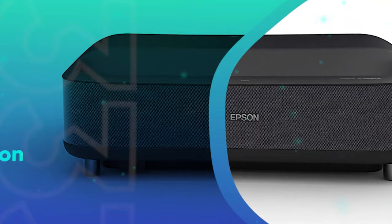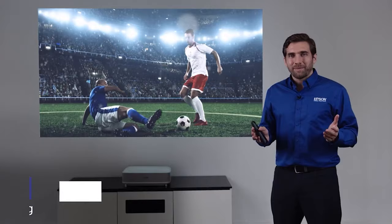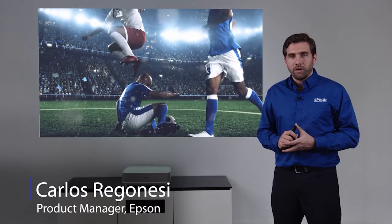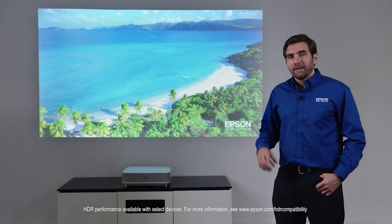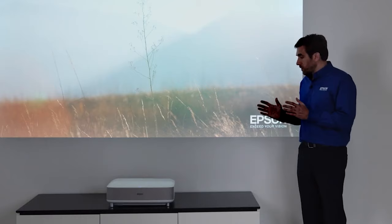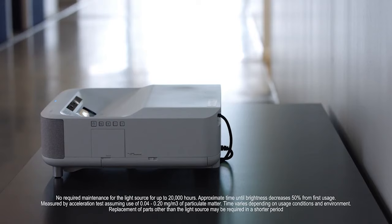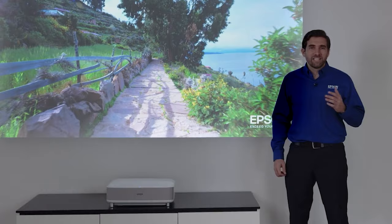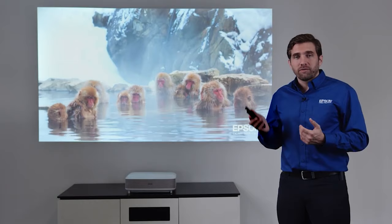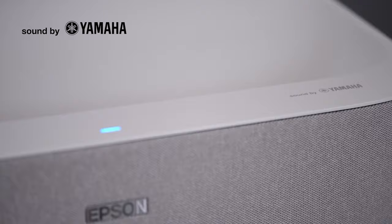Number 3: Epson EpiqVision Ultra LS300. The Epson EpiqVision Ultra LS300 is one of the popular projectors from Epson using 3-LCD display technology. It's known for its fantastic picture quality with 3,600 ANSI lumens for brightness and a contrast ratio of 1,500,000 to 1, and is designed for true home entertainment. It's a native Full HD projector supporting 1920 by 1080p resolution. With a maximum screen size of up to 120 inches, you can enjoy HDR content while keeping the projector just around 15.2 inches away from the screen.